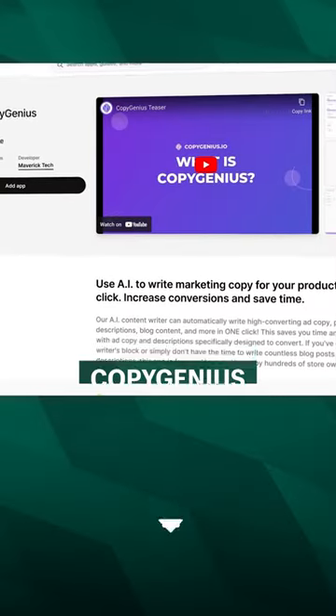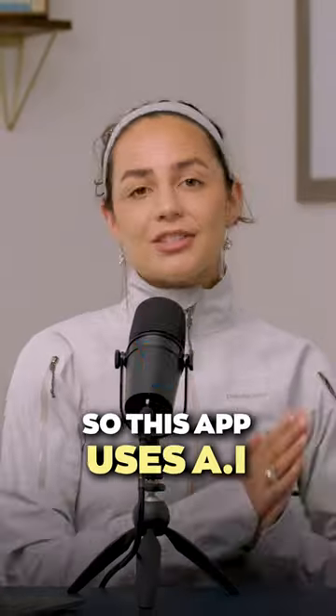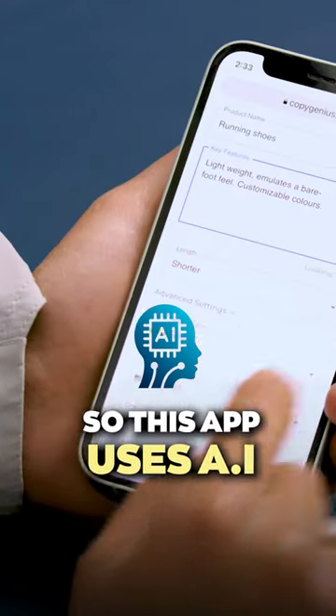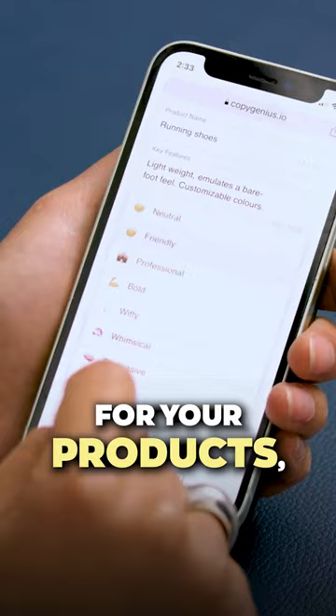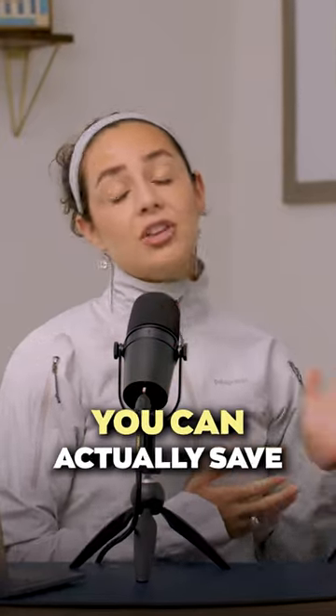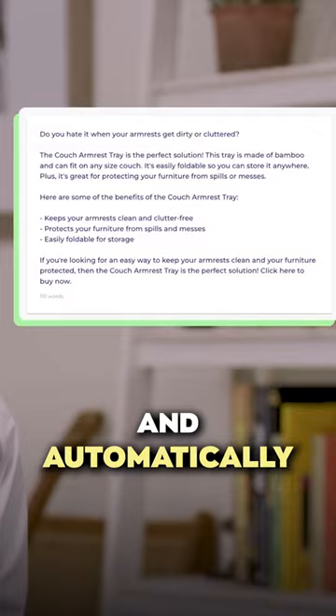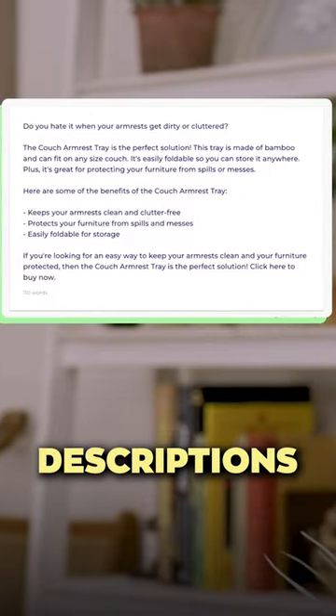I just came across this new app called CopyGenius that I think is going to be really good for you guys who are dropshipping. This app uses AI to write marketing copy for your products in one click. Instead of using ChatGPT, which is already a huge time saver, you can actually save even more time by downloading this app and automatically writing high converting product descriptions.